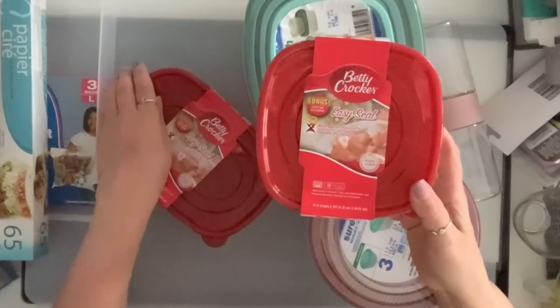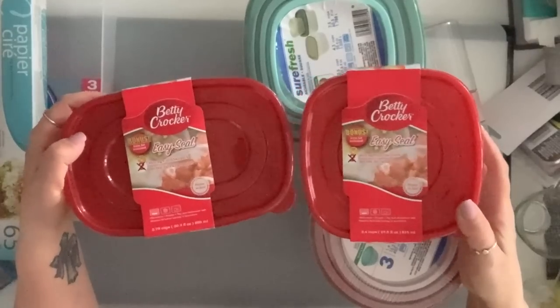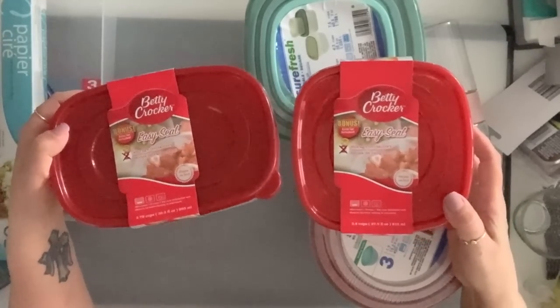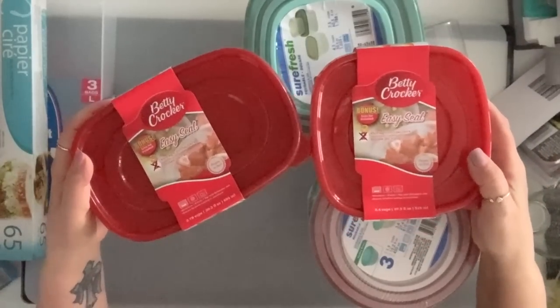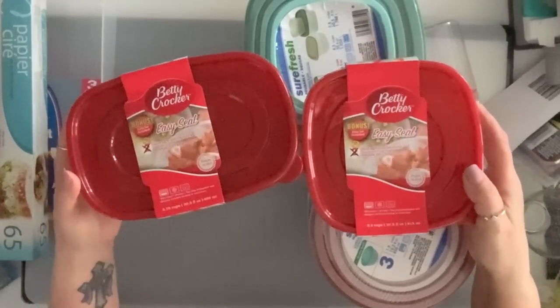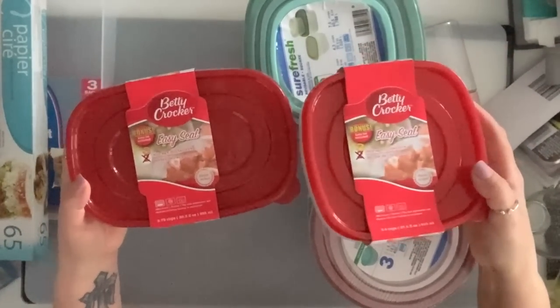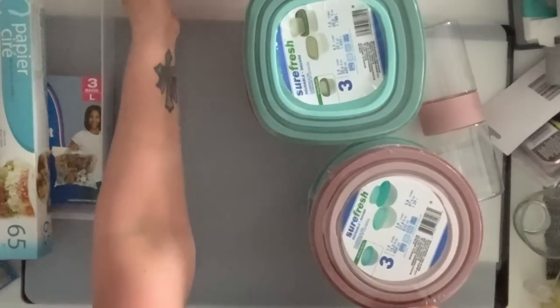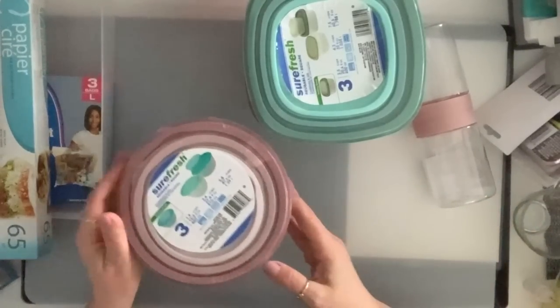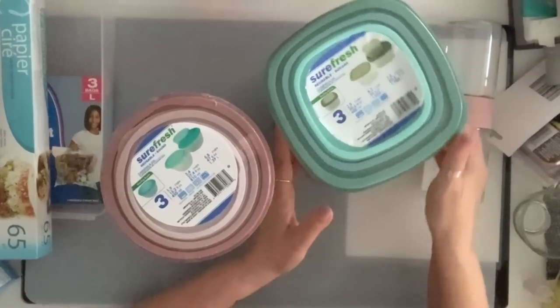They had these Betty Crocker and these are the bonus — so three of each. I believe these were still $1.25, and some of the items have gone up to $1.50. I grabbed two of each because the girls come and they take food and I don't see the Tupperwares.